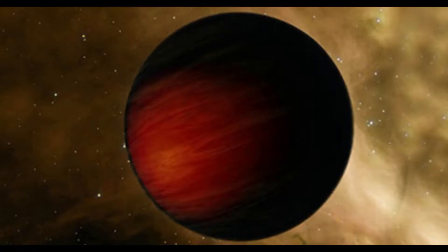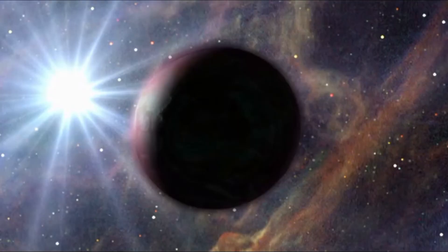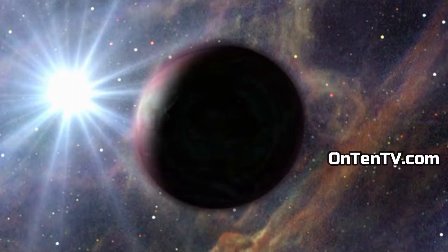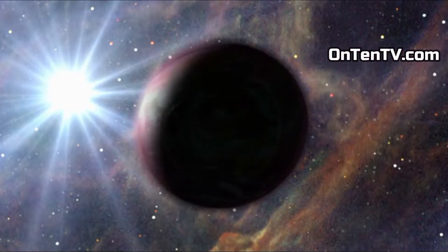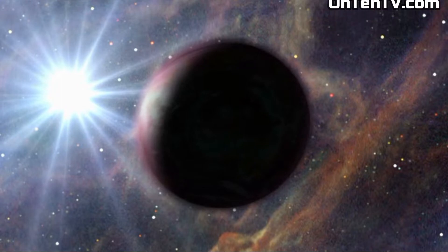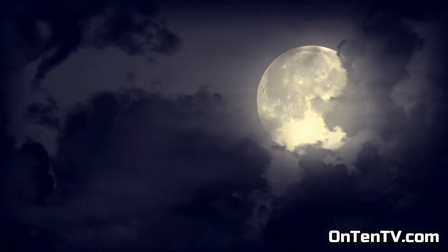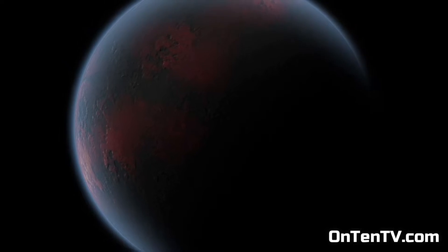This is one of the weird planets: TRES 2b. The weird thing about this planet is unlike other planets, no light reflects off this one. Any light that gets to it, it doesn't reflect. It's not like the moon that gives us light at night. No light reflects from this planet — a completely black planet.